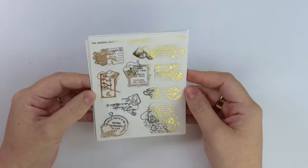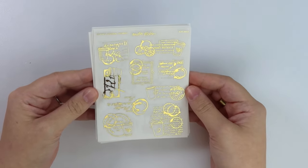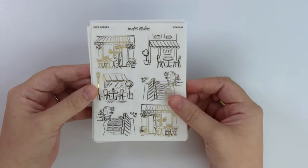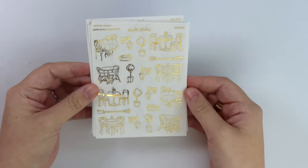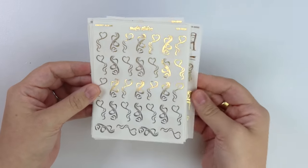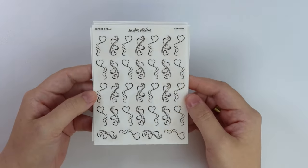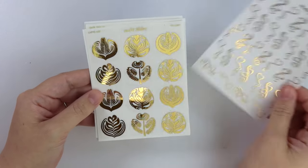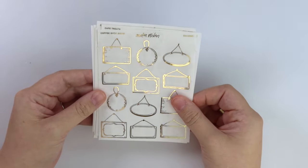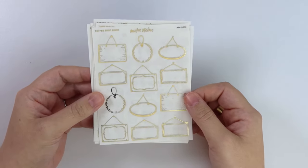First off, we have our tea journal scraps. We have our coffee journal scraps — this could totally also be hot chocolate if you want. We have some cafe scenes, cafe scene elements: chairs, lights, tables, stuff like that. Some coffee steams, like heart-shaped. You could totally use this like coming out of a chimney too — it doesn't have to be like a drink. It could also be like food as well.